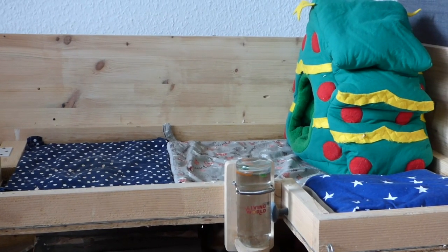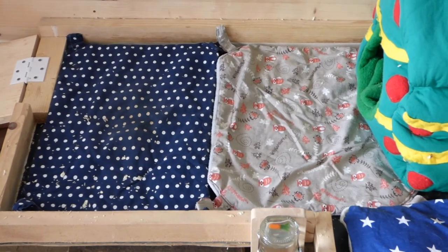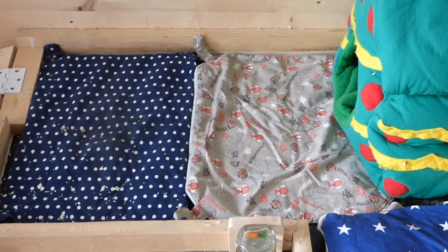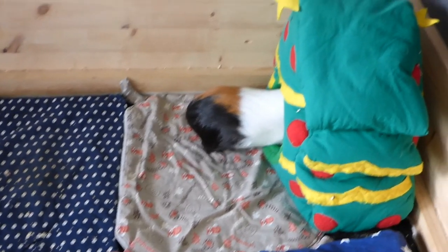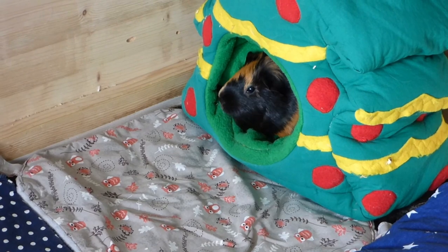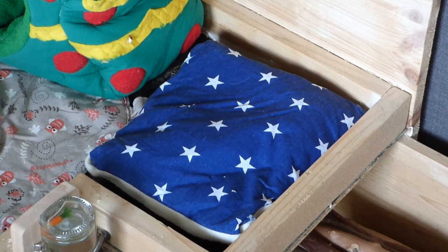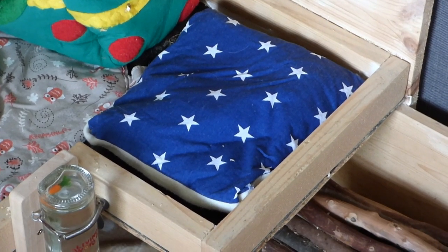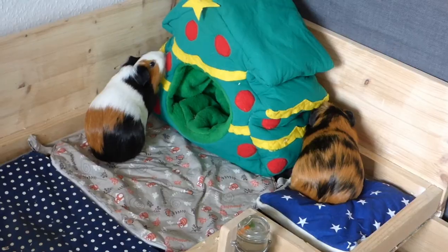So let's start on the upper level. We didn't have enough fleece blankets, so on the upper level you can see that we used both the hammocks as bedding because they're made out of fleece. Then there's the Christmas tree cozy which the guinea pigs really love and Frida already slept in there. And we have a little pillow in the corner that I made during Pigmas. Here you can see the girls enjoying upstairs, running around and exploring it.